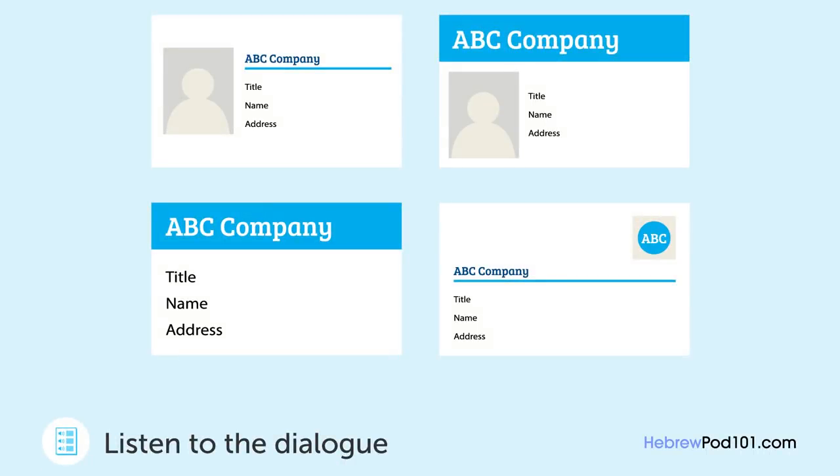יש לנו עיצובים חדשים לכרטיס הביקור של החברה, איזה את חושבת שהכי טוב? בוא נראה, אני חושבת ששם החברה צריך להיות יותר גדול. בסדר, אז זה צריך להיות אחד מאלה. נכון, אני אוהבת את אלה כי שם החברה מופיע בגדול ולמעלה. לאחד מהם יש מקום לתמונה, מה את חושבת? אני חושבת שזה עושה את הכיתוב קטן מדי. כן, הכיתוב יכול להיות קצת קשה לקריאה עם התמונה. בסדר, אז בוא נלך על השני.